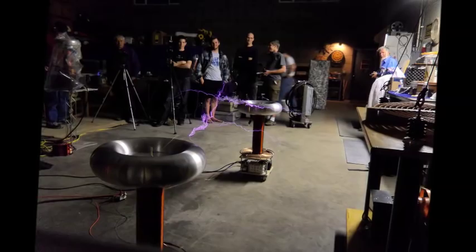Hello, and welcome to AudioTesla. This is Henry Haras. Our topic today is the bipolar Tesla coil.